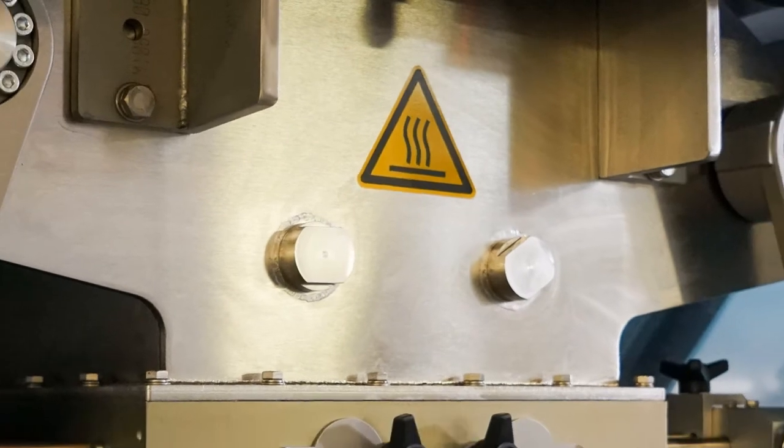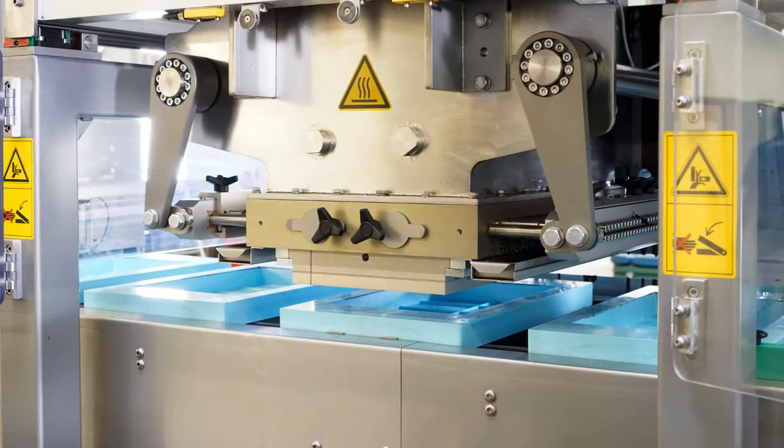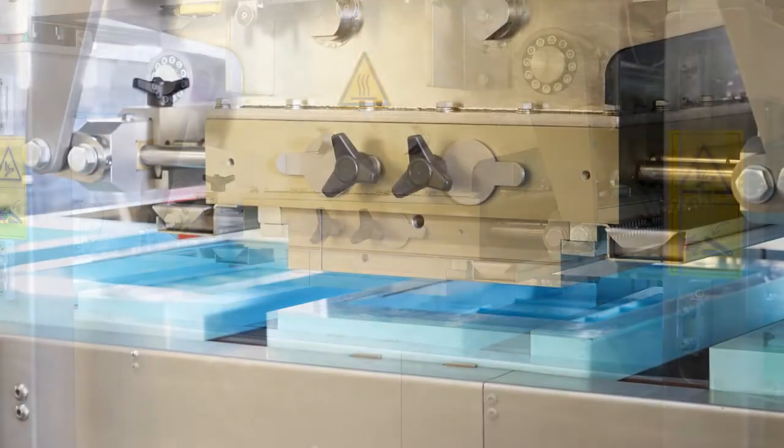The mass is then added via a heated funnel with agitator. A shaker distributes the liquid chocolate evenly in the mold, preventing any air from being trapped in the mixture.